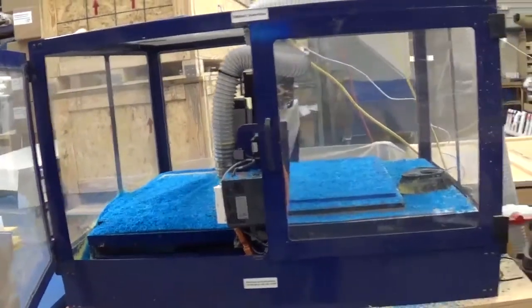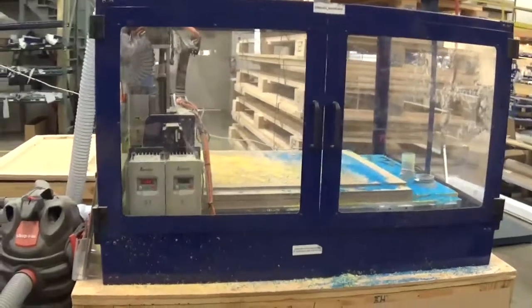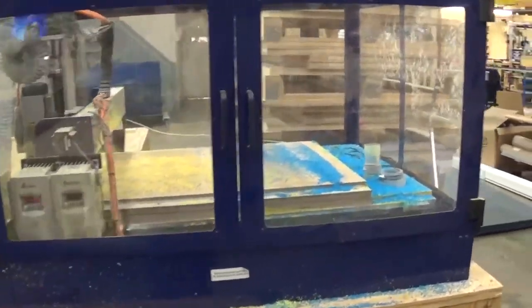They had quite a few ShopBots set up throughout the factory cutting out ShopBot parts — here is one working, and yet another one working, cutting out parts for future ShopBots.